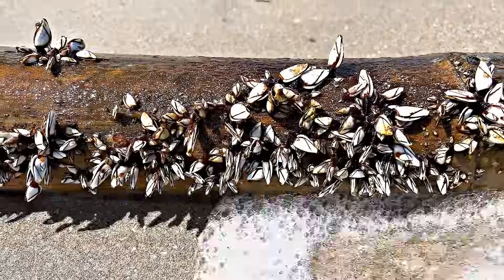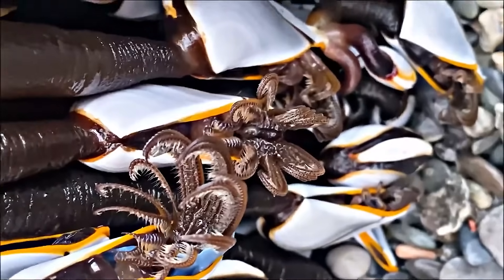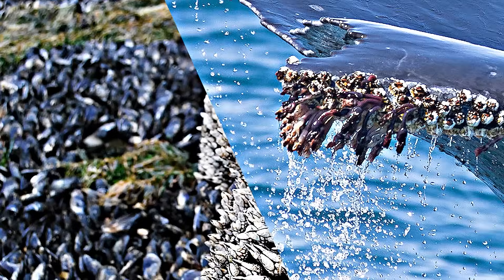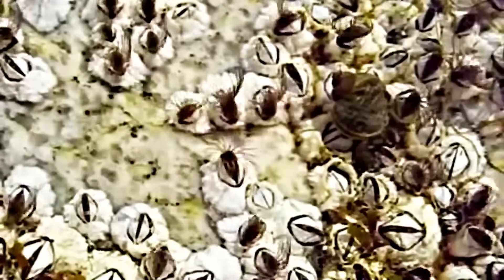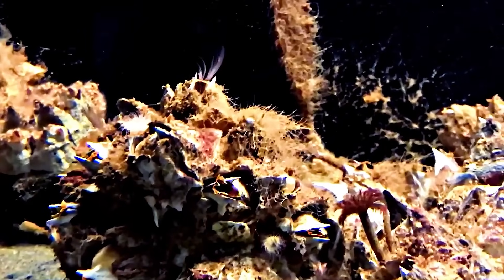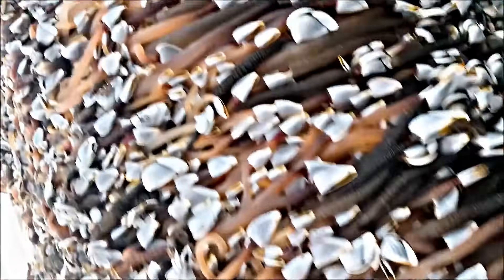Though small and often overlooked, barnacles are essential to the marine ecosystem. They are more than just the irritating creatures we see clinging to rocks, whales, and ships. Their story reminds us of the interconnected world beneath the ocean. So the next time you spot a barnacle-covered surface, take a moment to appreciate the amazing life that clings to it — a life that has inspired science and technological development in today's world.